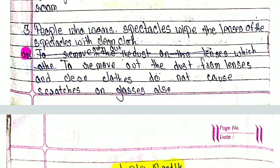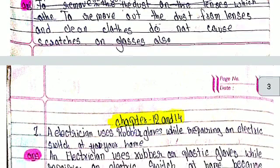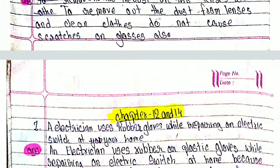Third number: People who wear spectacles wipe the lenses of the spectacles with clean clothes. This is to remove dust from the lenses, and clean clothes do not cause scratches on the glasses.